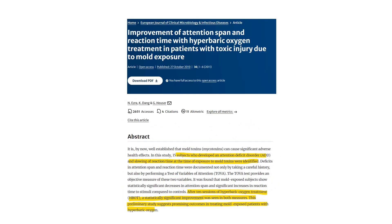Finally, a study from the European Journal of Clinical Microbiology and Infectious Diseases found that patients who had developed attention deficit disorder, slow reaction times, and similar issues from mold exposure were actually significantly better after hyperbaric oxygen. It's a preliminary study, but a very interesting finding that you can seemingly do quite a lot to improve patients who otherwise would have no other options.